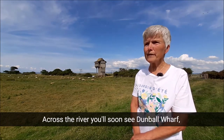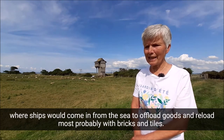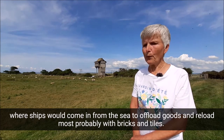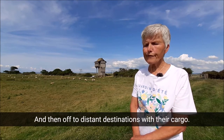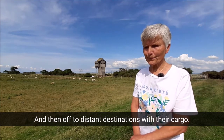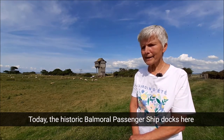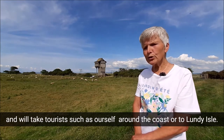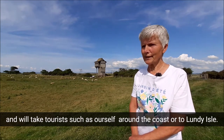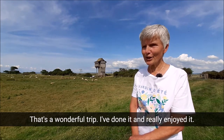Across the river, you'll soon see Dumball Wharf, where ships would come in from the sea to offload goods and reload, most probably with bricks and tiles, and then off to distant destinations with their cargo. Today, the historic Balmoral passenger ship docks here and takes tourists such as ourselves around the coast or to Lundy Isle — that's a wonderful trip, I've done it and really enjoyed it.